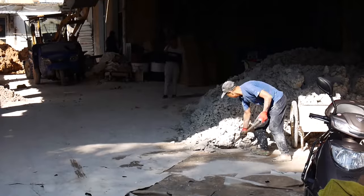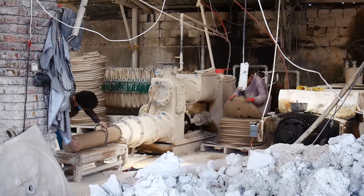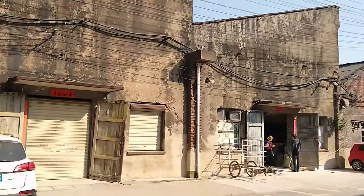Recycled clay is mixed with water and sifted, then put into a press that removes excess water. It is put in a pug mill which mixes it up to remove any air bubbles. Fresh clay comes out the other side where it is cut and shipped.